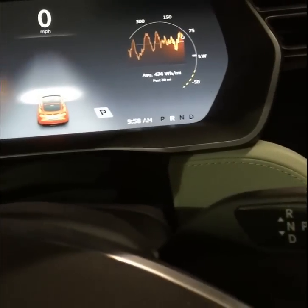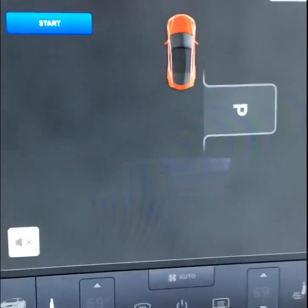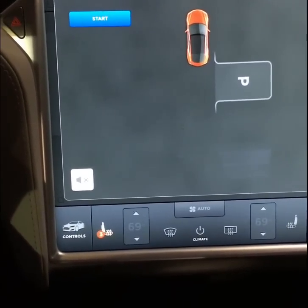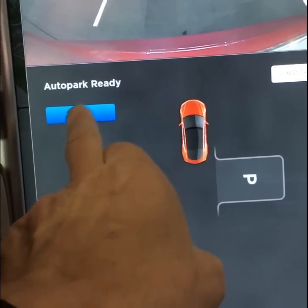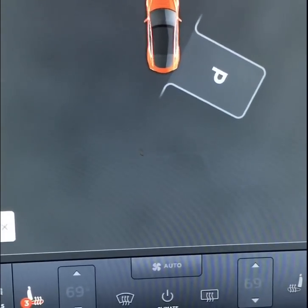I'm gonna put the car in reverse and then I get this display right up on screen, and then I'm gonna push start. Let's see — it's making a real tight turn.